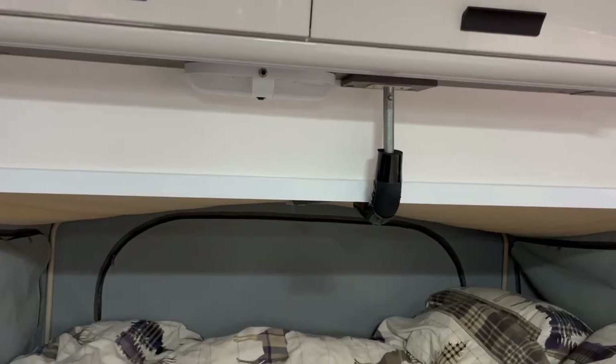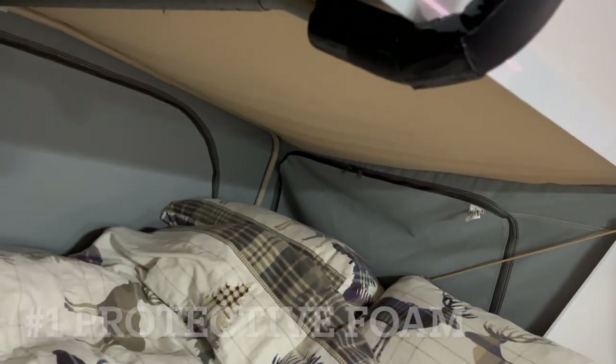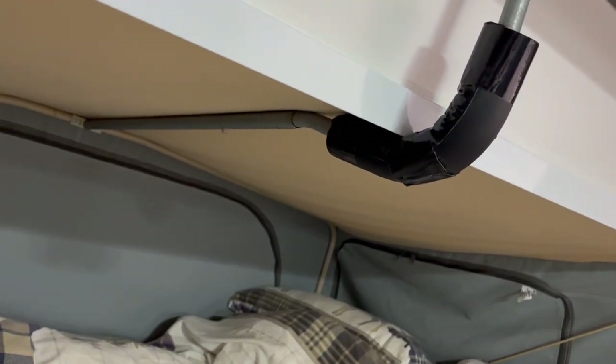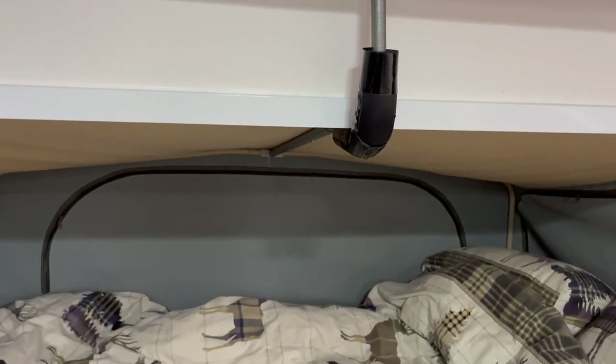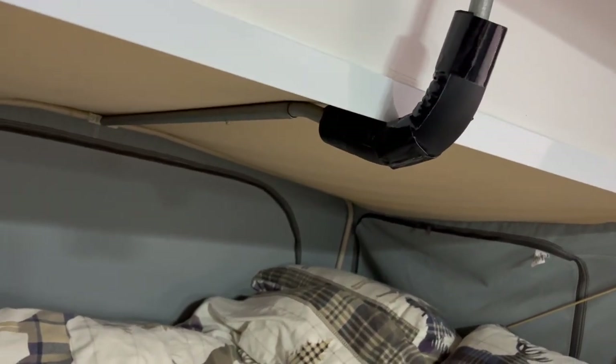I'm going to show you some of the changes we've done to personalise our caravan. This first one is really simple and actually very recent — we've only just done it. It's literally a piece of foam to stop you banging your head, because the kids keep banging their head when they come into our bed. They love coming into our bed, jumping around in the morning, and they always bump their head — particularly on that corner there.